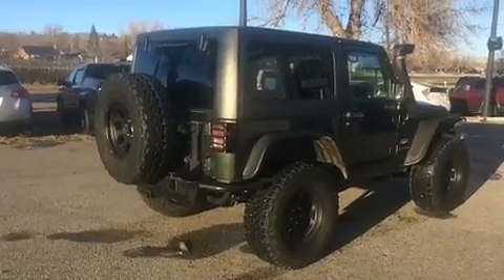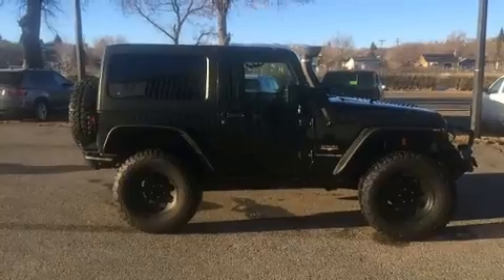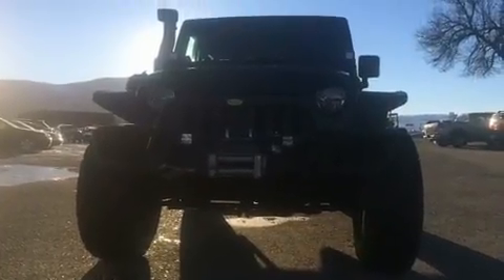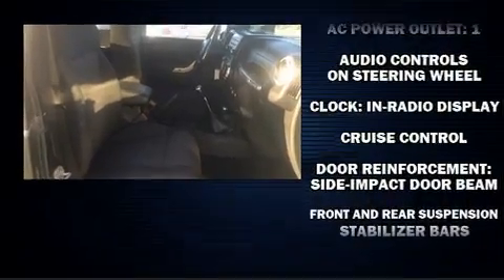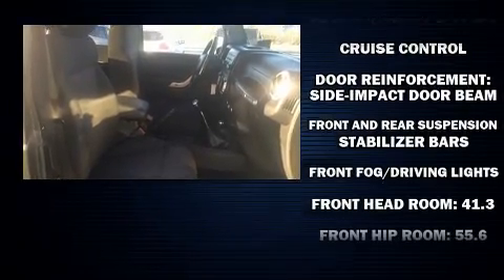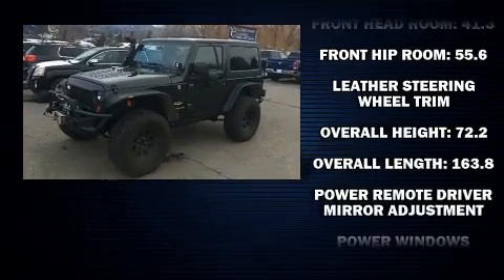A wealth of standard features means that you no longer have to sacrifice, such as remote keyless entry, a tachometer, a leather steering wheel, front fog lights, skid plates, and one-touch window functionality. Premium sound drives seven speakers, providing you and your passengers a sensational audio experience.